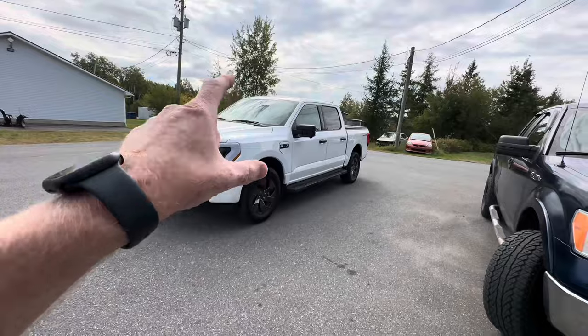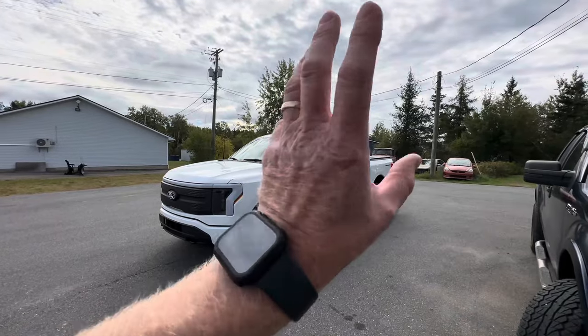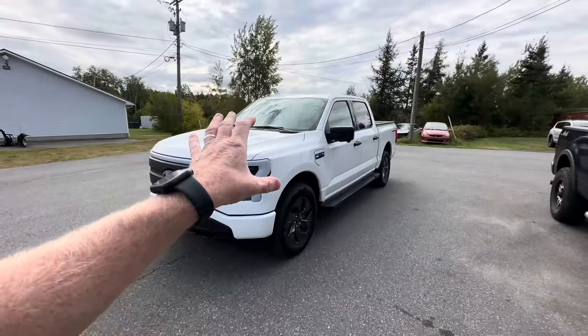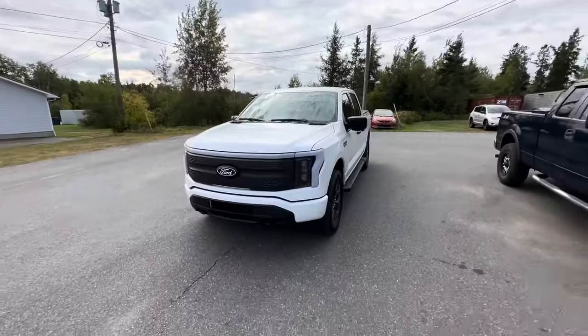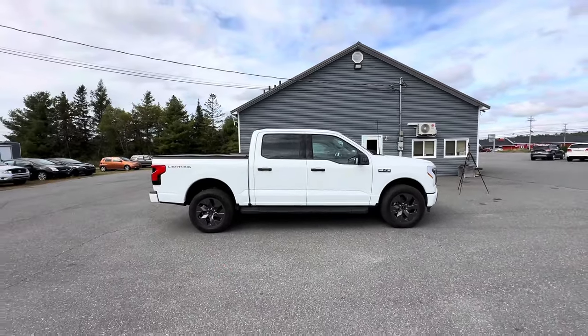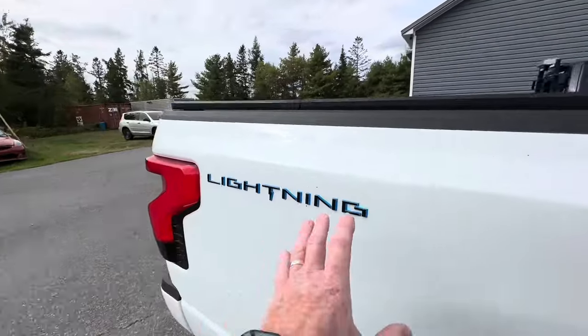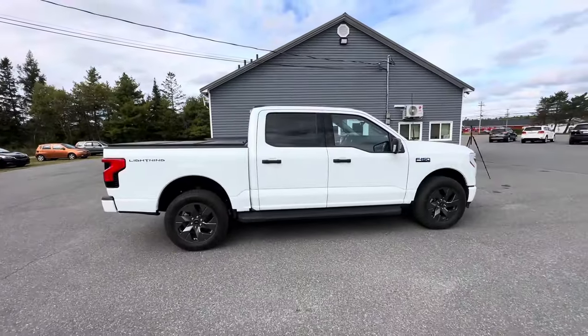The biggest thing about the F-150 Lightning, in my opinion, is the styling. People say it looks like every other Ford F-150 — and that's exactly my point. Just because it's all electric does not mean it has to look weird or ugly or different. If you're trying to convert people into electric vehicles, you've got to keep them familiar with what they feel is normal. From the side profile, you would hardly even notice this is the F-150 Lightning, just subtle hints like the blue around the F-150 logo.